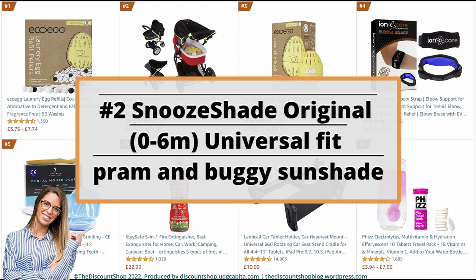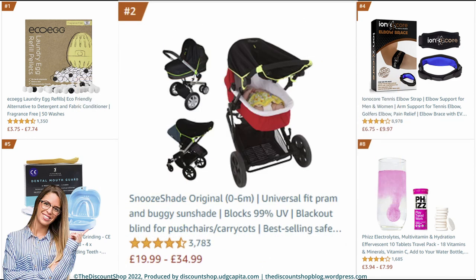Number 2: Snooze Shade Original, 0–6 months, universal fit pram and buggy sunshade, blocks 99% UV, blackout blind for pushchairs and pram seats, best-selling safety green trim. It is rated at 4.6 out of 5 stars with a total of 3,782 reviews, and it costs from £19.99 to £34.99.